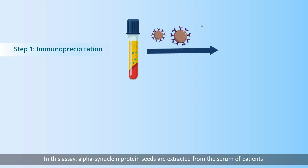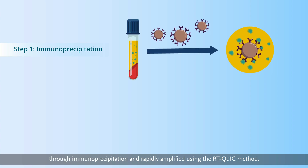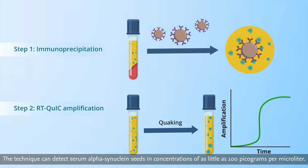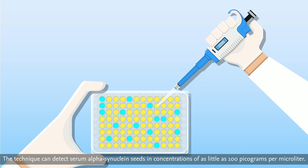In this assay, alpha-synuclein protein seeds are extracted from the serum of patients through immunoprecipitation and rapidly amplified using the RT-QUIC method. The technique can detect serum alpha-synuclein seeds in concentrations of as little as 100 picograms per microliter.